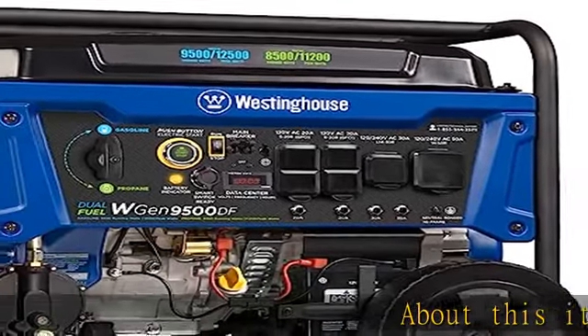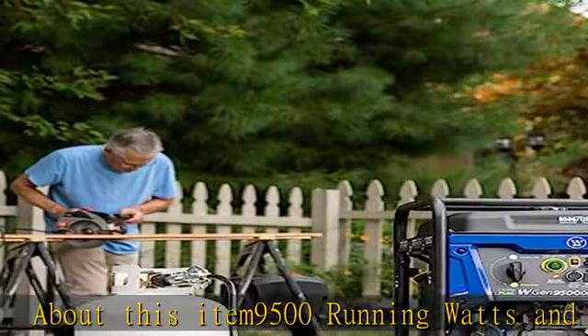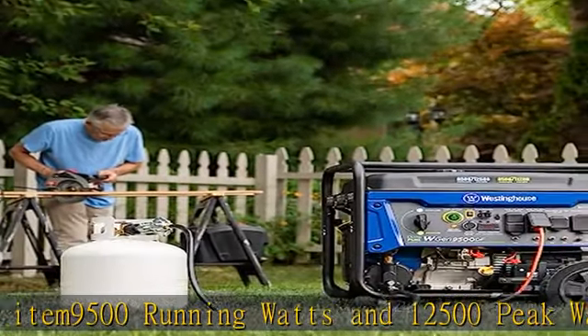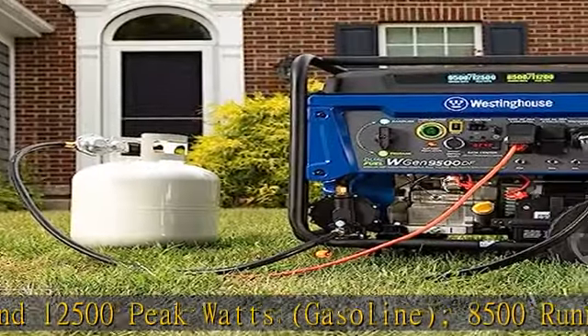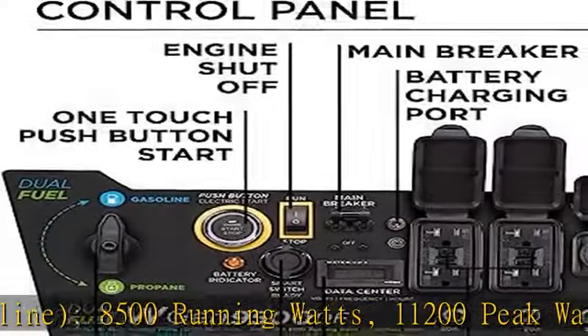About this item: 9500 running watts and 12500 peak watts on gasoline; 8500 running watts and 11200 peak watts on propane. Features remote start with included key fob, electric start, and recoil start.